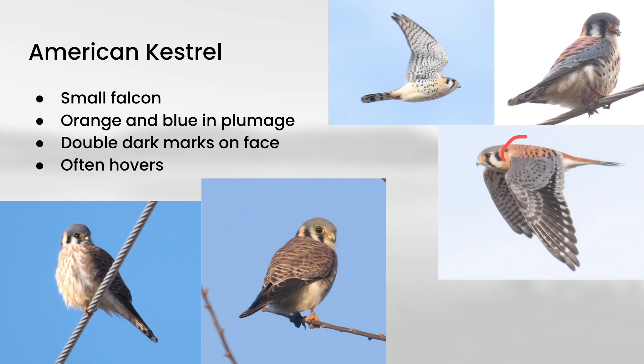The males have a strongly two-toned appearance on the upper side with strong orange and blue, whereas the females have more of an orange and black barred pattern on the upper side. On the underside, males show dark spotting and females show orange streaking. In terms of behavior, kestrels will often perch on wires and bob their tails a little bit. You'll also sometimes see them hovering out over a field — flapping while staying in one spot — looking for prey in the grass below. A few other raptor species also hover, like rough-legged hawks and ospreys, but typically if you see a really small raptor hovering out over a field, that's a clue that it's a kestrel.